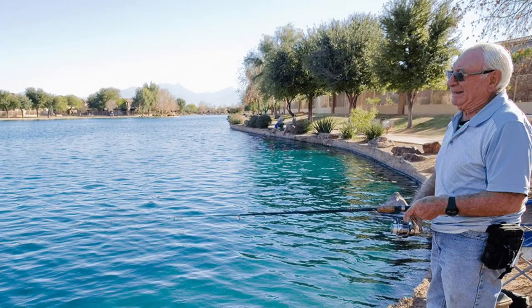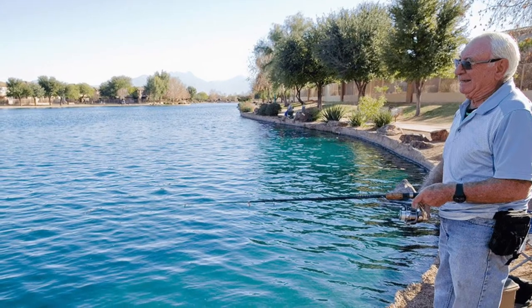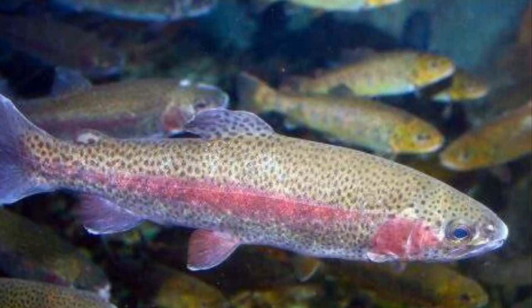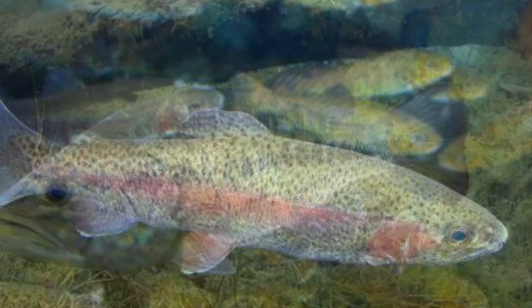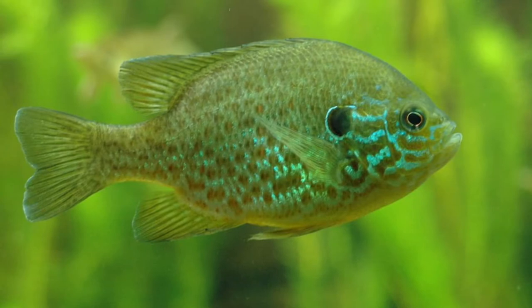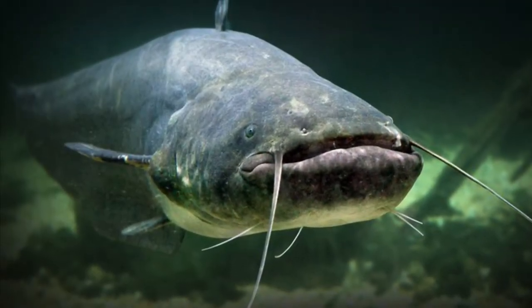If fishing is more your speed, you'll be glad to know the lake is part of Arizona Game and Fish's urban fishing program. In the lake you'll find rainbow trout, largemouth bass, lake sunfish, and even catfish.